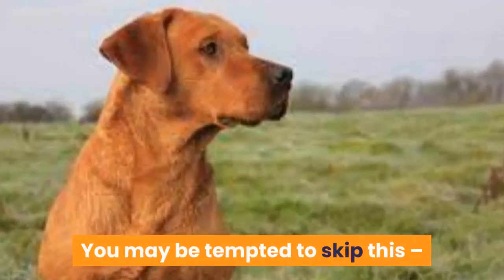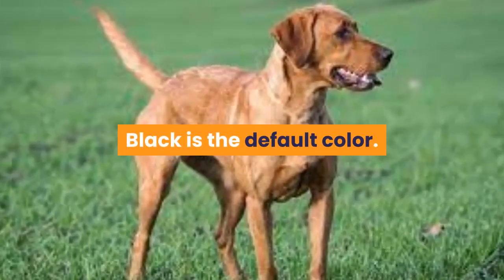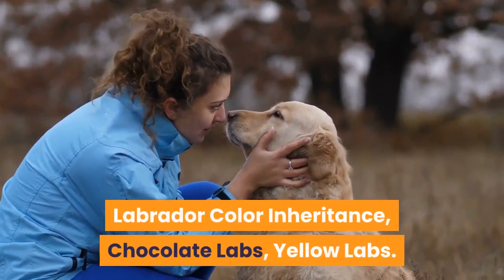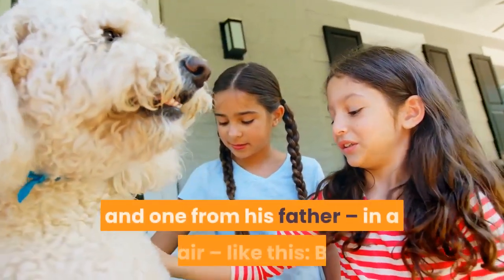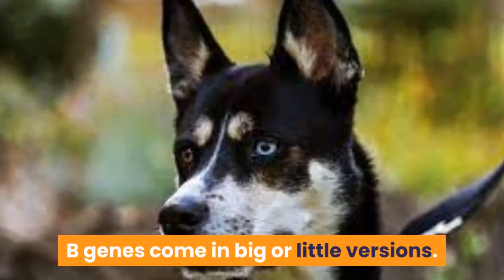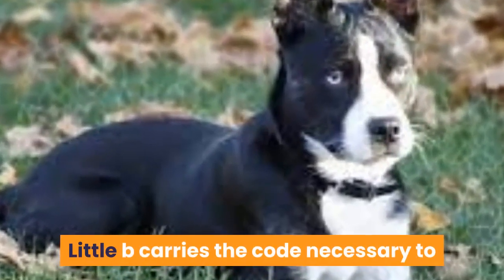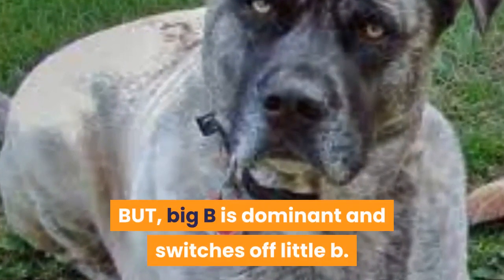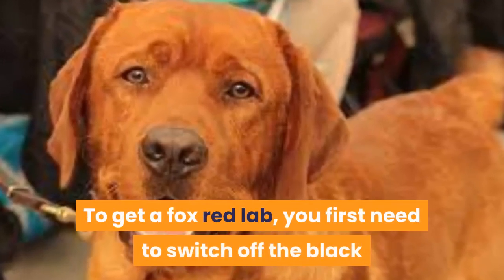Fox red lab genetics — give it a go, it might be easier than you think. Think of a Labrador as a basically black dog; black is the default color. The black coat is caused by a pair of genes called the B genes. Your dog inherits one from his mother and one from his father. B genes come in big or little versions, so a black dog could have BB or Bb. Little b carries the code necessary to make a brown coat instead of a black one, but big B is dominant and switches off little b.